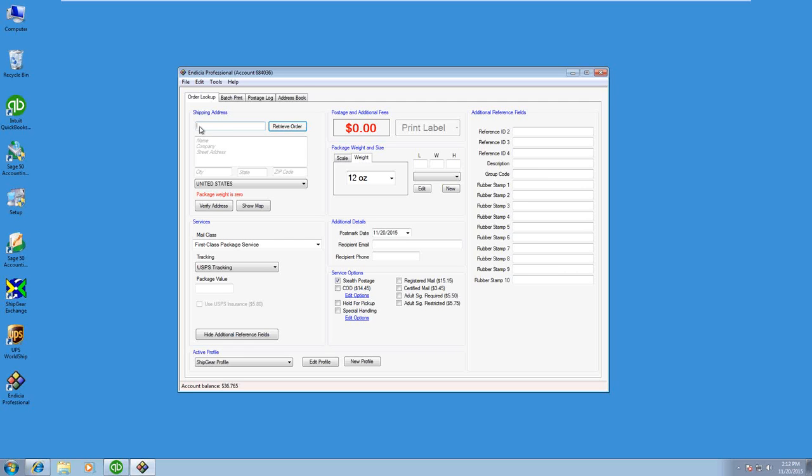I can either type, scan, or browse for an order number. I'm going to grab order 7005. What Ship Gear does is go out to the QuickBooks database and pull in all the information for this particular order. We're grabbing the ship-to address, and the mail class is being translated from the ship via field. You can also define various fields in the rubber stamp areas and reference fields, so if you wanted certain fields to show up and be printed on the label, you can do that as well.